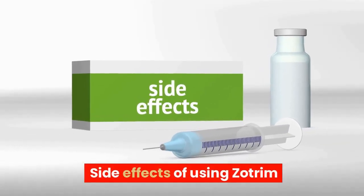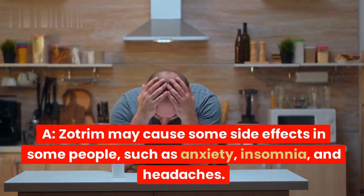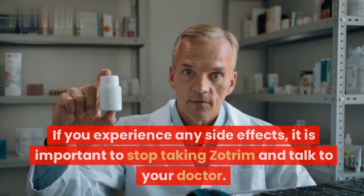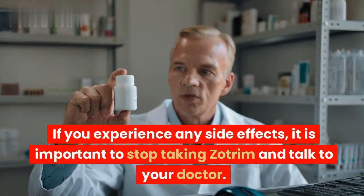Zotrim may cause some side effects in some people, such as anxiety, insomnia, and headaches. If you experience any side effects, it is important to stop taking Zotrim and talk to your doctor.